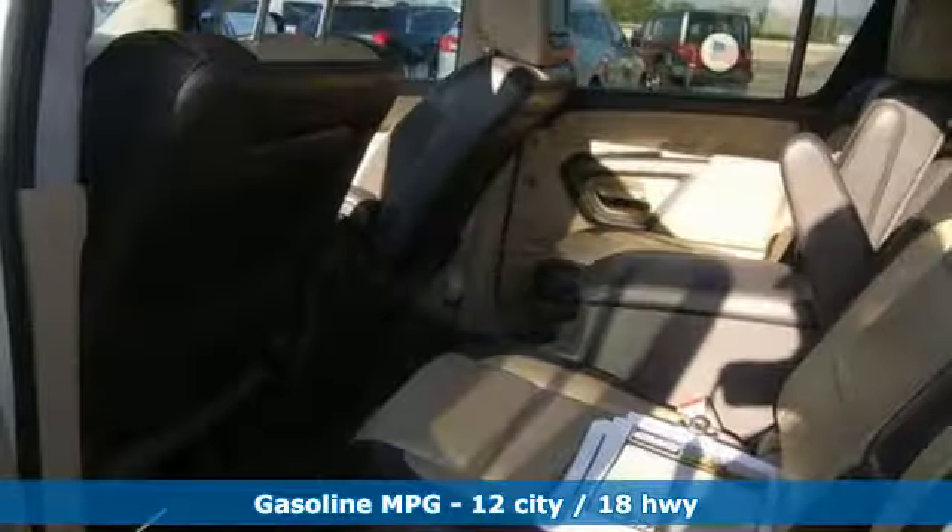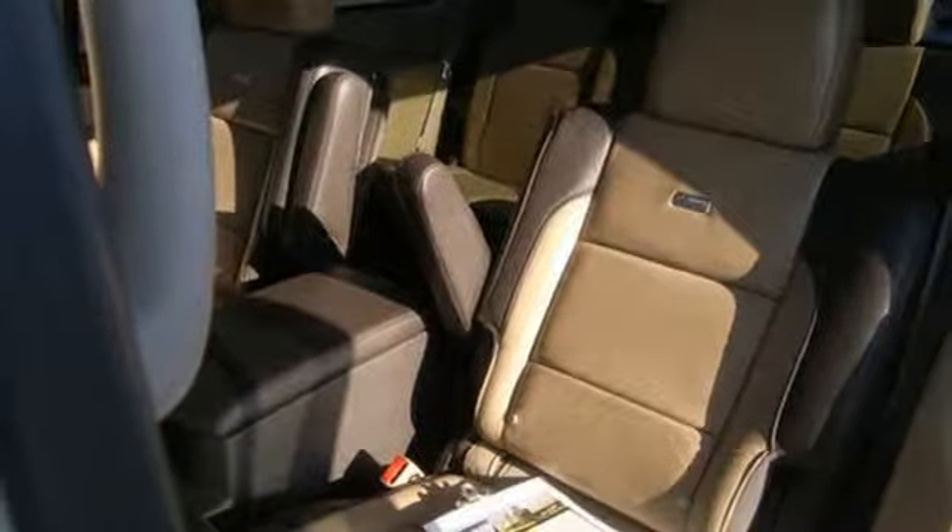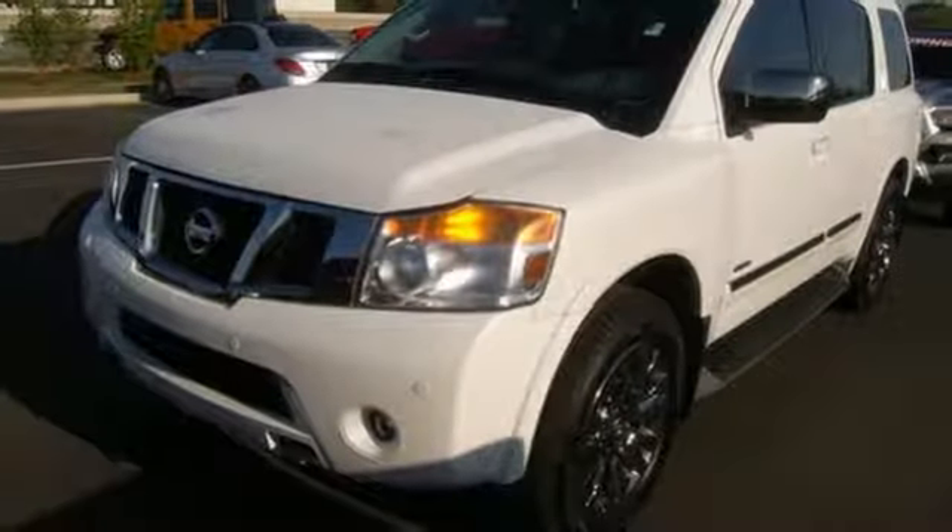It has plenty of room to stretch out and nice features too, like the Bluetooth hands-free phone system, rear sonar system, power adjustable pedals, and vehicle dynamic control. Traditionally rugged, yet modern. Test drive this Nissan Armada today.